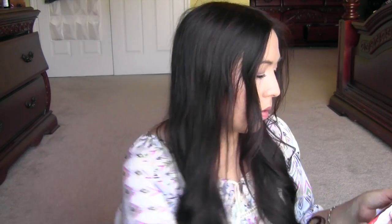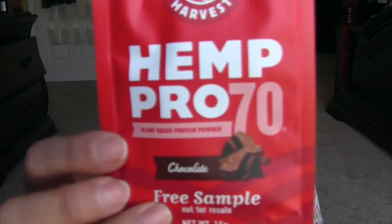Next is from Swaggable — I wasn't expecting anything. It's hemp protein, a chocolate sample. If you're not a member of Swaggable, go check it out. You can just get free stuff — it's super easy. You just do a little short review on their site and that's it; you don't have to share or do anything else.